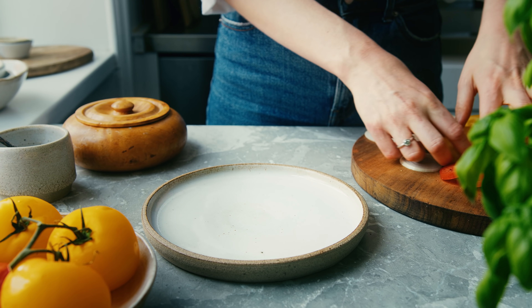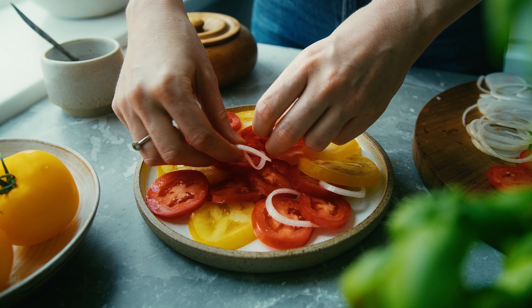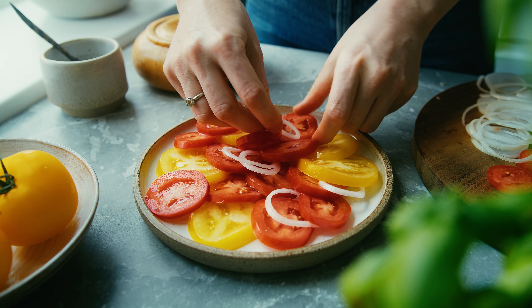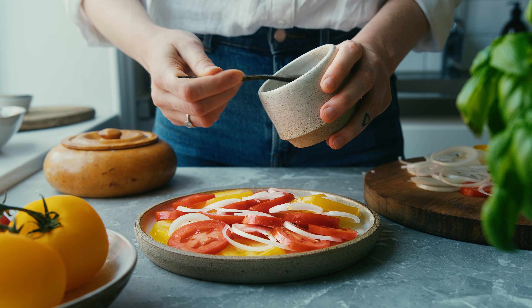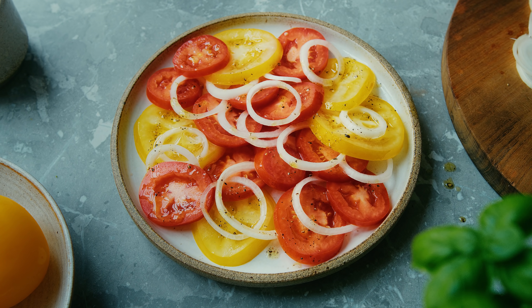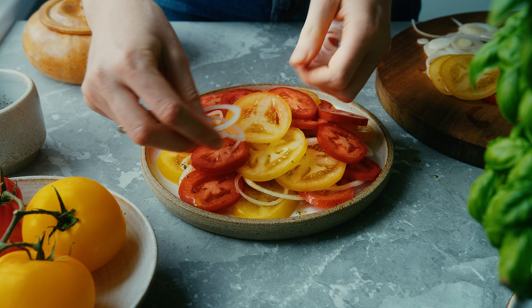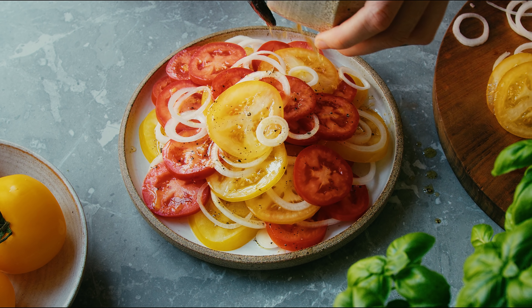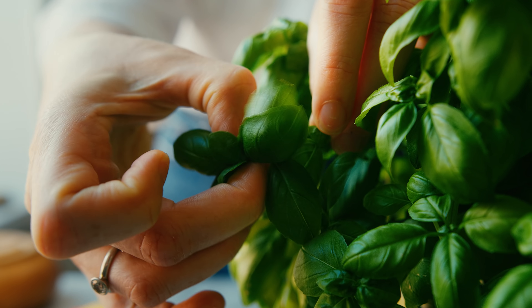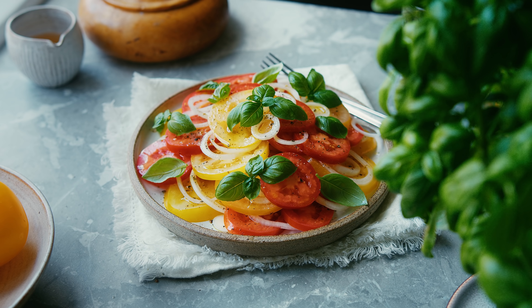The prep work for the salad is really minimal, which makes it perfect for lazy summer days. To serve it, I simply layer the tomatoes and onions and between the layers I drizzle the dressing so that it covers all the vegetables. This is another salad that likes to sit for a little bit, so if you make this a couple of hours ahead that's perfect. I like to finish it off with a few sprigs of basil, but you can really leave it just with the tomatoes and onions as well. It's a pretty all-around summer salad — you can eat it with pretty much everything.